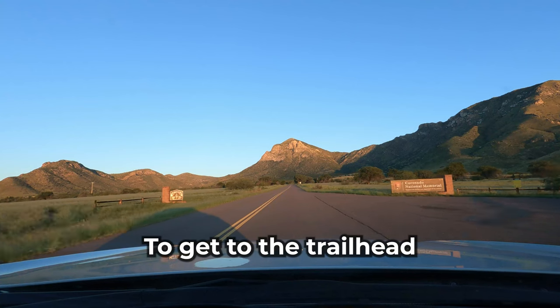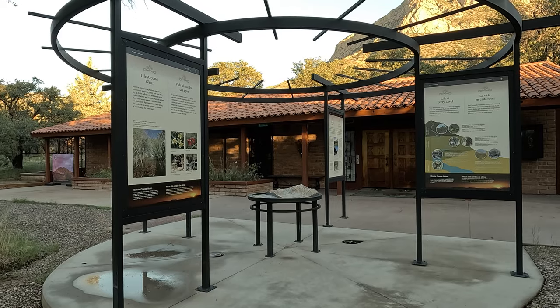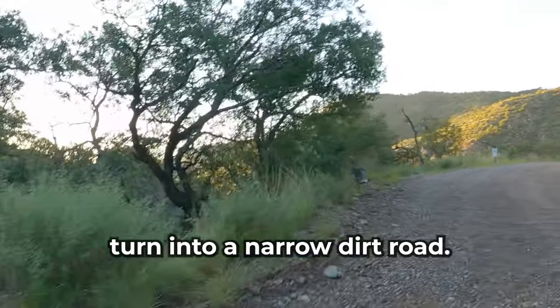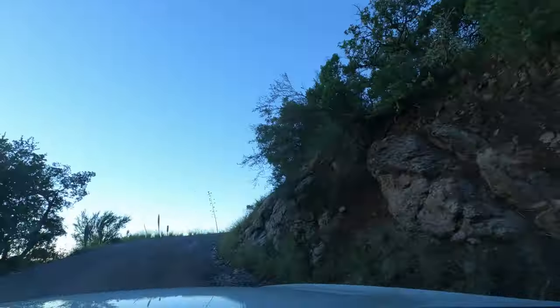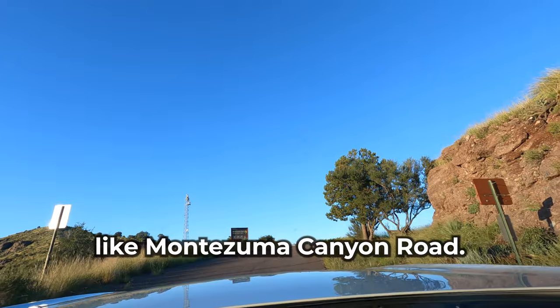To get to the trailhead, head past the Visitor's Center at Coronado National Memorial. After about a mile, the road will turn into a narrow dirt road and then it's a couple more miles up to the pass. If you like narrow, windy roads with no guardrails, you'll definitely like Montezuma Canyon Road.